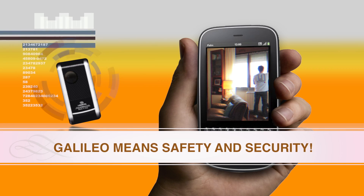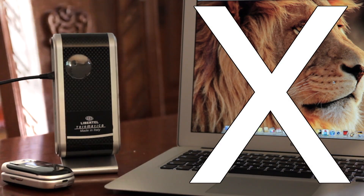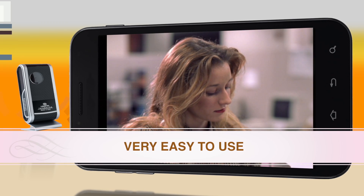Galileo means safety and security. Galileo doesn't need software or to be connected to a computer or the Internet. In just a few seconds, you can download and watch the recorded videos via Bluetooth directly on your mobile phone.